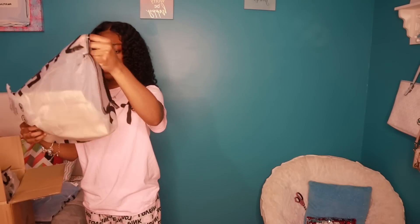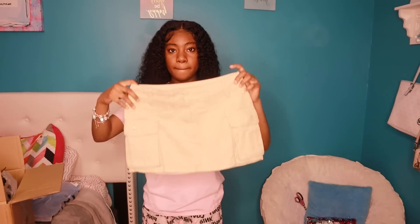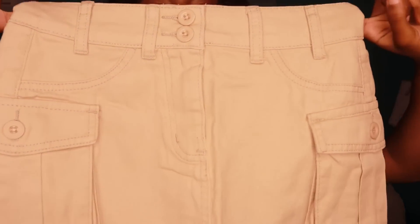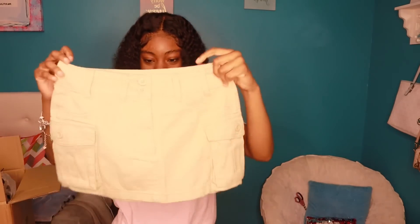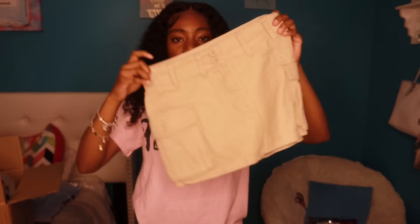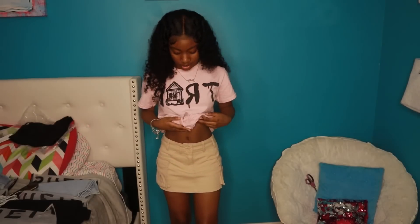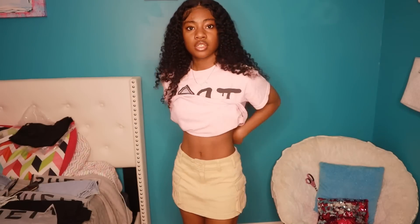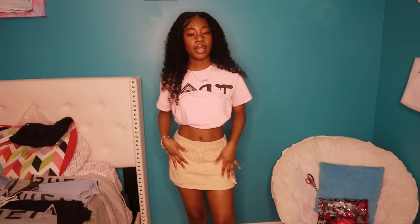Y'all, this thing is — this skirt that everybody got — it's a mini skirt. It's so cute though, but I should've got it in black too. I got this in an extra extra small in the petite section. So here's the skirt — it's a little loose in the waist, like if I wash it it's straight, but it's cute. It's so pretty.